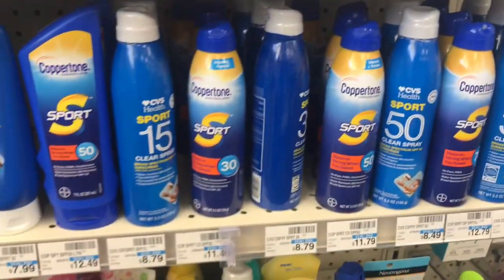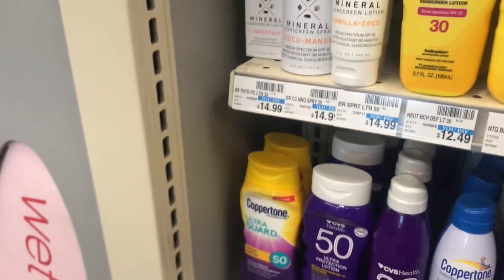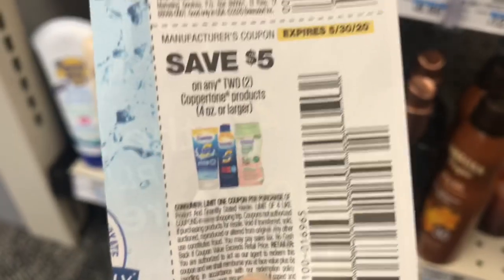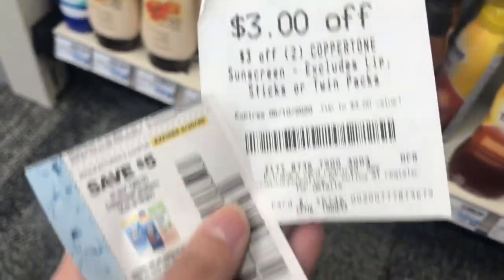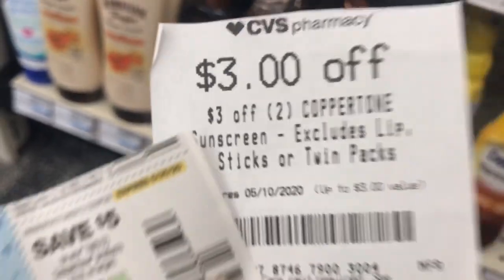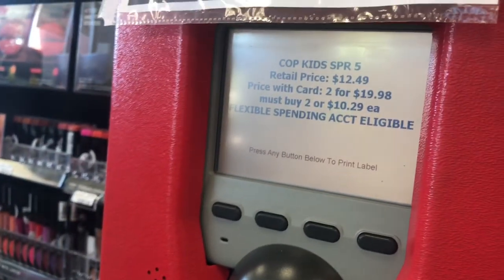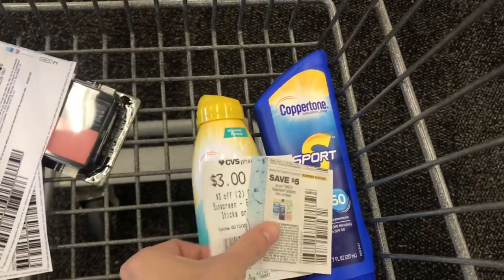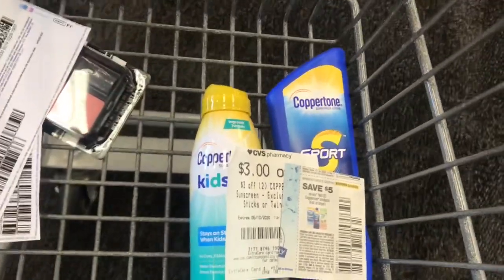This week CVS has Coppertone sunscreen, 2 for $19.98. I know that doesn't seem like a good deal, but in today's 5/10 Smart Source we got $5 off 2 coupons. I also got a $3 off 2 Coppertone CRT. If you use both of those coupons, you're going to pay $11.98 and get back a $4 Extra Care Buck, so your final cost would be $7.98 for both. I'm going ahead and scanning these to make sure because they weren't tagged in my store, but these two do qualify. That's definitely a good deal when it normally is $19.98 for both.